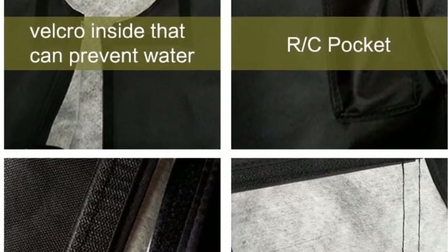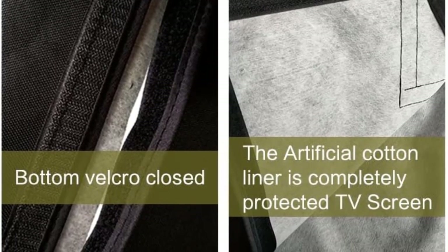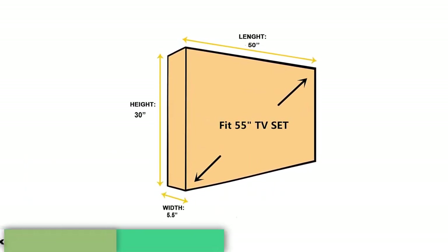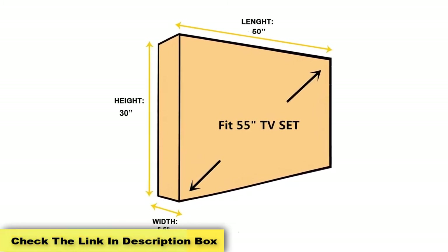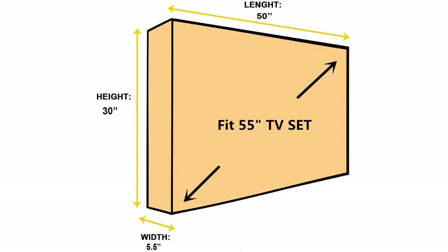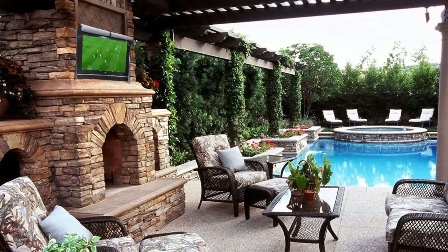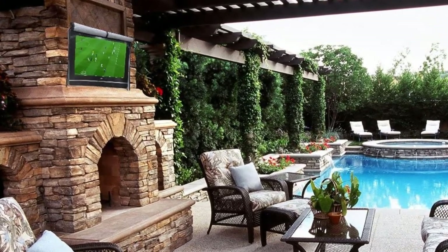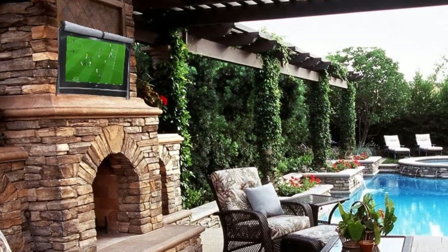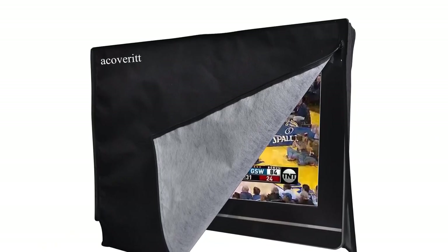Made of 400D heavy-duty polyester, the A1 is very tough against rips and tears, lasting for years if you take care of it correctly. The artificial cotton liner protects the screen from any potential scratches. From top to bottom, you'll get max coverage, as the Velcro design keeps any water from being able to leak in from any nook or cranny. Even the remote control pocket is protected and gives you an easy storage spot. The two-year warranty also comes with a 90-day money-back guarantee.